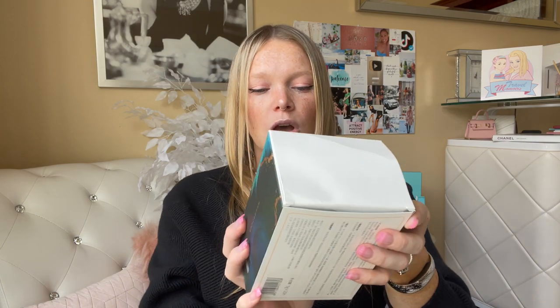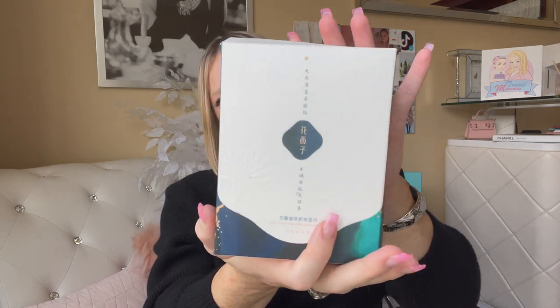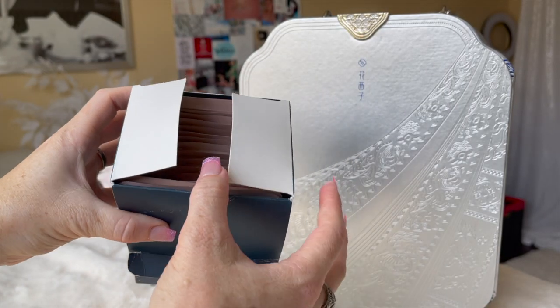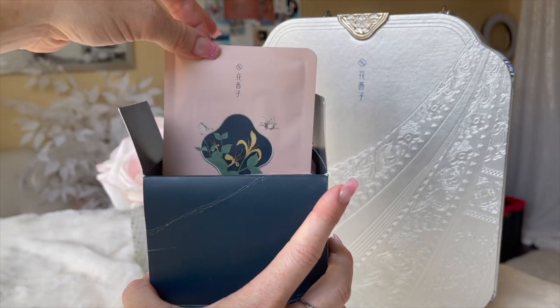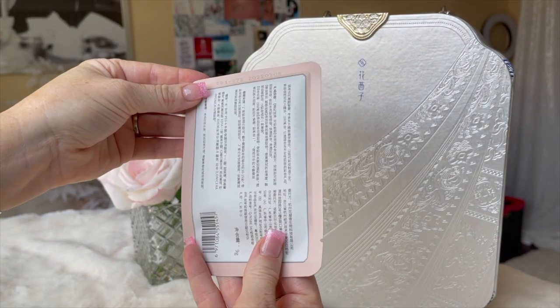The next thing on the list is makeup wipes — they sent me some makeup wipes. The box got a little bit destroyed, but I think it was just because they needed to fit everything into the box. They sent me quite a few things. This is the Floral Water Makeup Remover Wipes. Really beautiful, light pink packaging. Unfortunately it's all in Chinese so I can't tell you what it says, but I know they're makeup removers and they're not stingy with their products — they give you quite a lot.